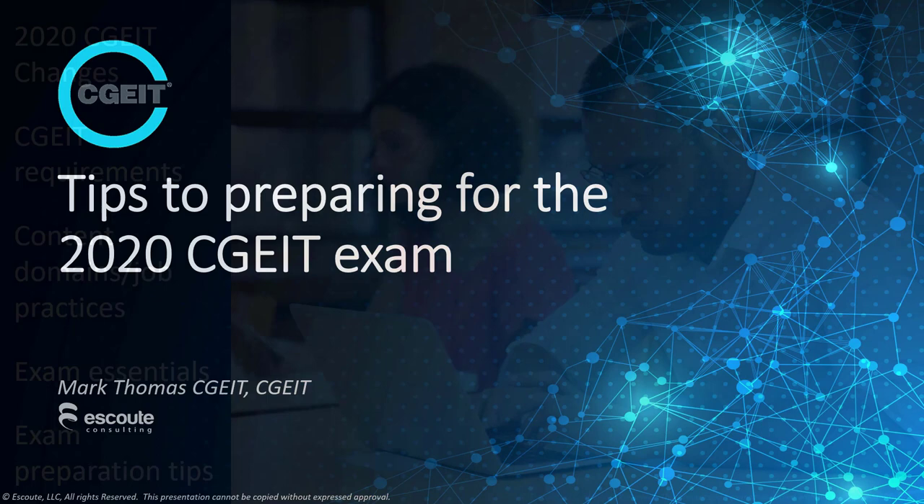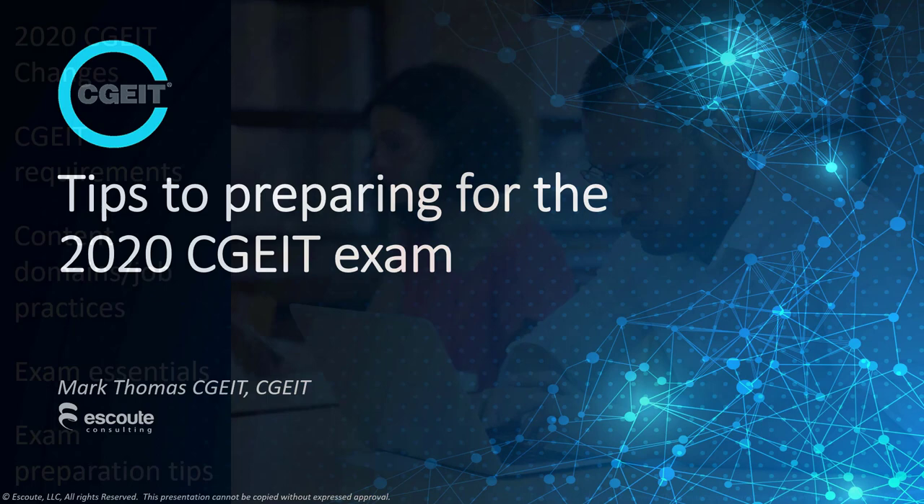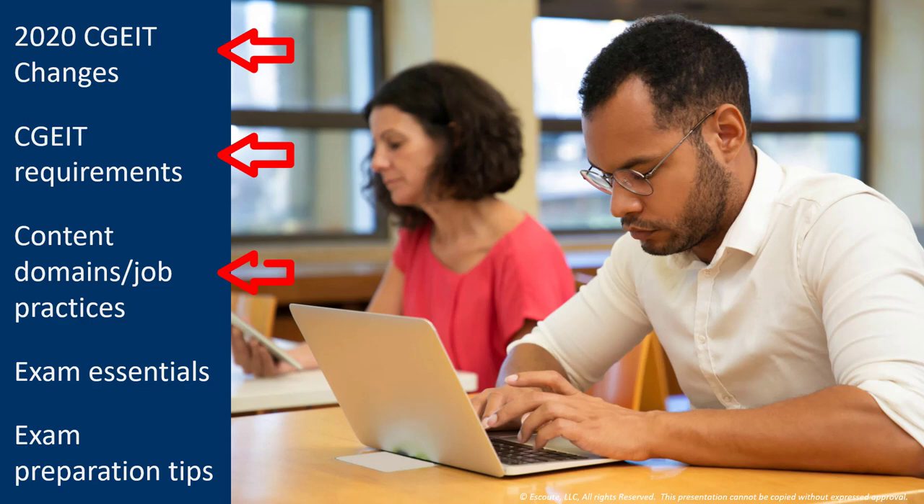Let's talk a little bit about the 2020 CGEIT exam. Some of the things we'll cover here today: we'll talk about the key changes to the 2020 CGEIT format and requirements, cover the new and updated content domains, I'll give you some exam essentials, and finally my exam preparation tips. Let's jump on and see what we've got.